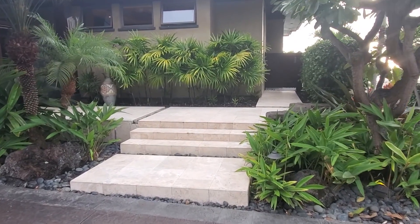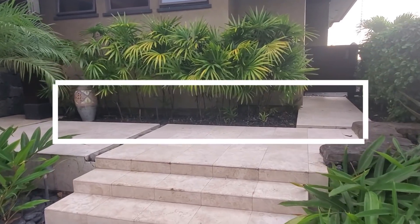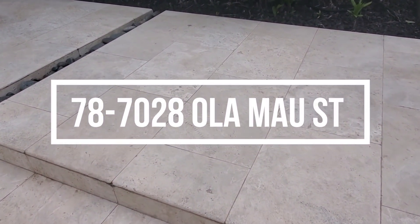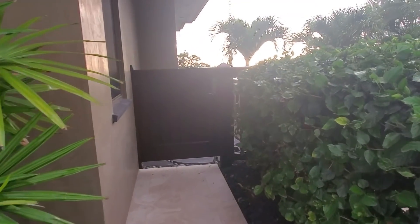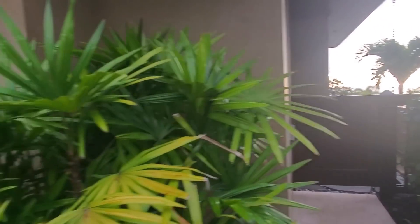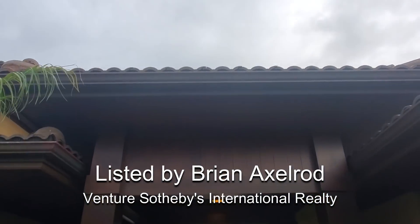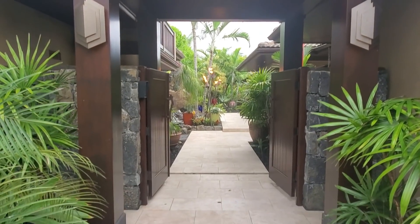Aloha everybody, Mike Jutar, principal broker and owner of Next Home Paradise Realty, here with another property tour for you. What you're actually looking at is a video that I took for a client who was considering purchasing this property. In the end they decided to pass, but the listing agent Brian Axelrod over at Venture Sotheby's let me go ahead and put this out for everybody else to see.